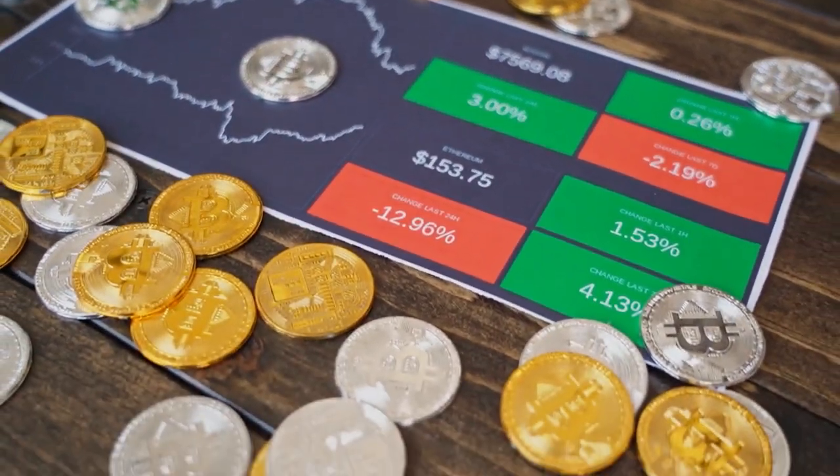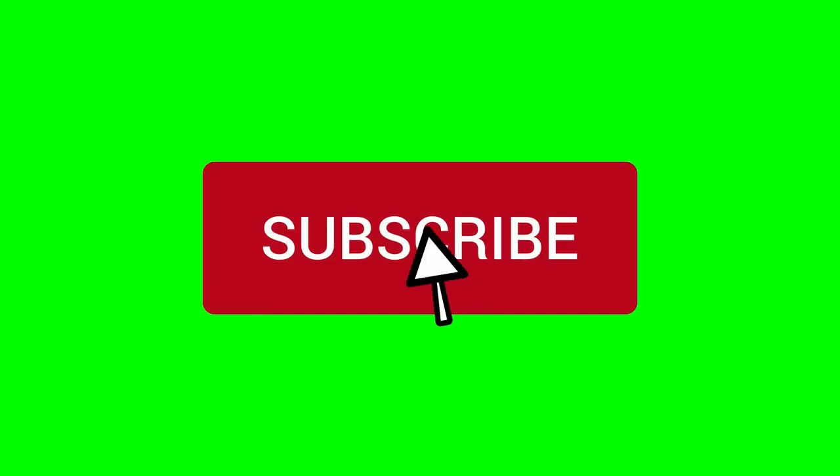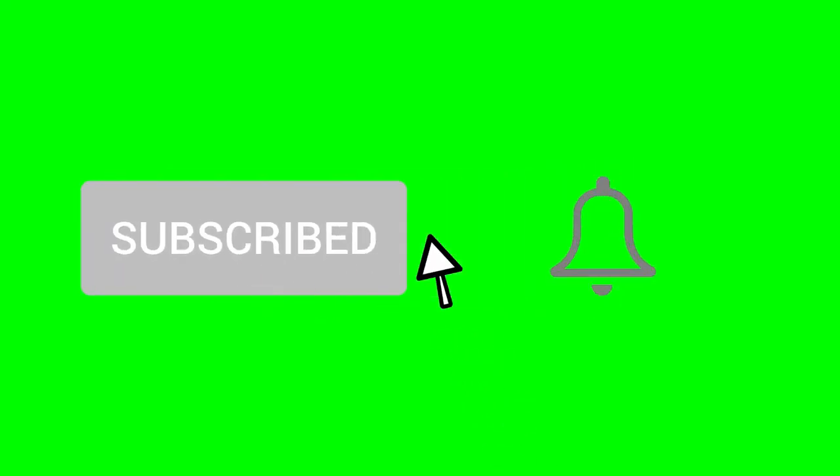Earn bitcoins quickly by using the best bitcoin faucets. By solving captchas, you can earn free bitcoins from reputable and top bitcoin faucets with an instant payout option. Before we proceed, I would appreciate if you hit the like button, subscribe to my channel, and ring the notification bell so you won't miss any of my future videos.